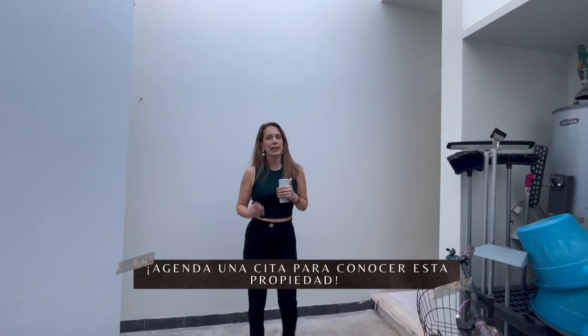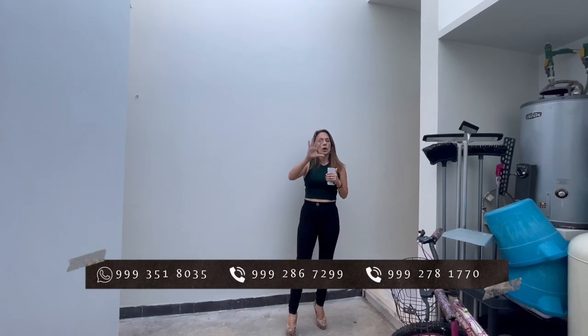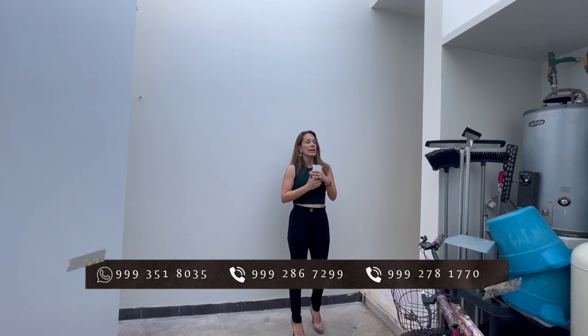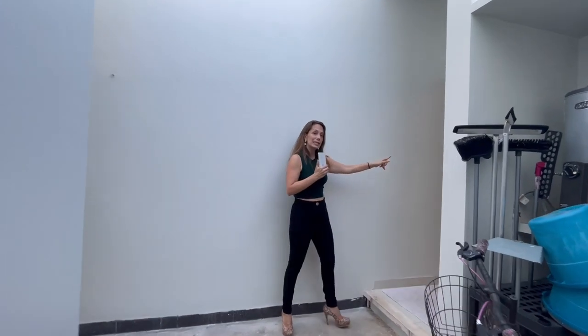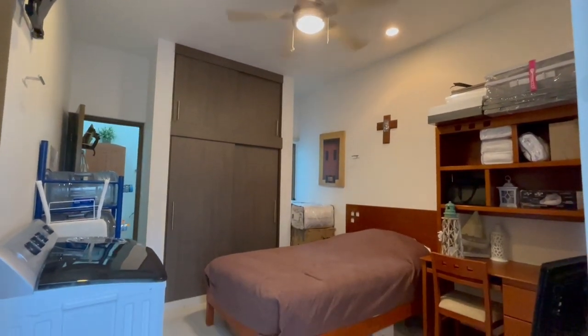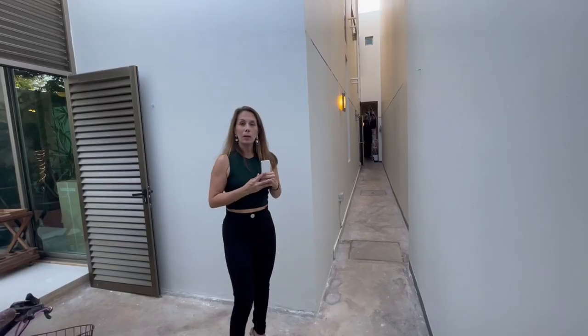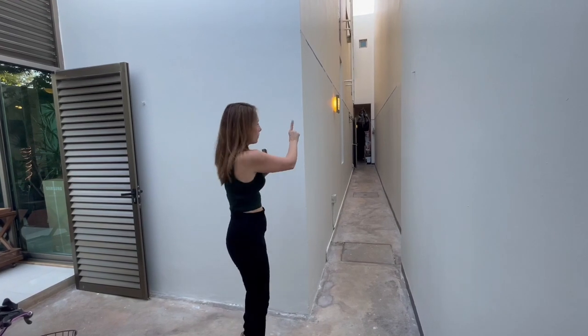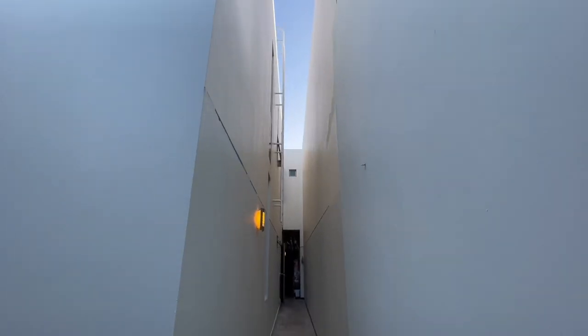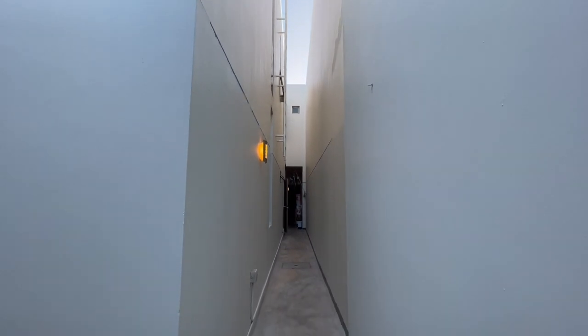Con un acceso directamente del área de piscina llegamos al área de servicio. En este espacio tienes espacio como para colgar ropa y del lado izquierdo tienes la recámara de cuarto de servicio con su clóset y su baño completo. El área de servicio tiene un pasillo que viene desde el área del garage para llegar también de forma independiente hacia el cuarto de servicio y área de lavado.